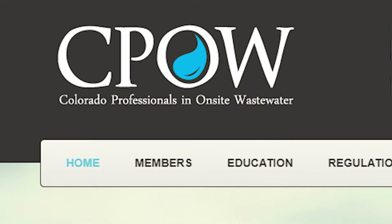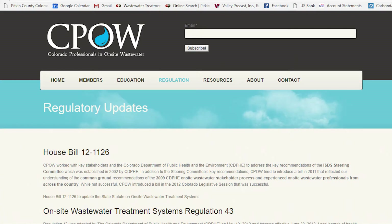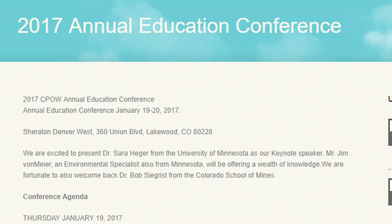There's a push in the industry right now, not only in Colorado but nationwide, to increase the professionalism, education, and training of all practitioners. Colorado Professionals in On-Site Wastewater is a statewide organization consisting of designers, maintenance providers, and regulatory personnel, with the express purpose of putting on an educational conference and providing public outreach in order to increase knowledge, awareness, and practice in the on-site wastewater industry.